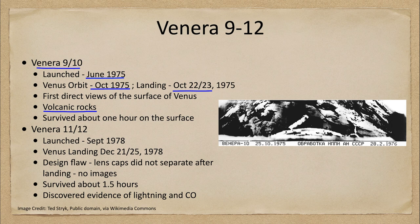Now there was a problem with these craft in that there was a design flaw. There were two cameras but only one lens cap came off, so wider field-view images were unable to be obtained.